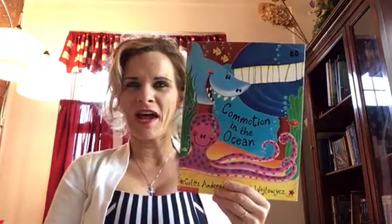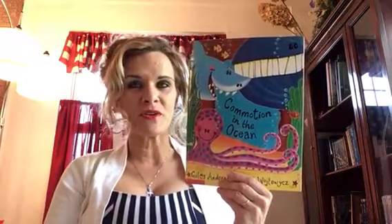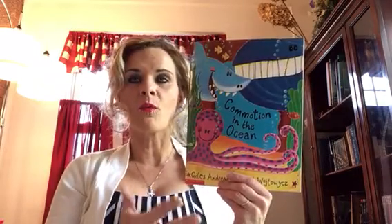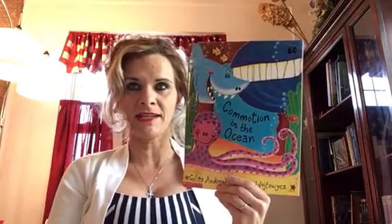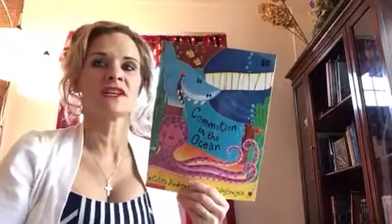Did you notice the rhyme in the title? Commotion, ocean — they do rhyme very good. Well boys and girls, today my excuse for getting to read this story to you is we'll have the goal of trying to figure out what is causing the commotion in the ocean. We're using this week's strategy of asking questions about what we're reading and trying to find out the answer. So the big question is going to be: what is causing the commotion in the ocean?